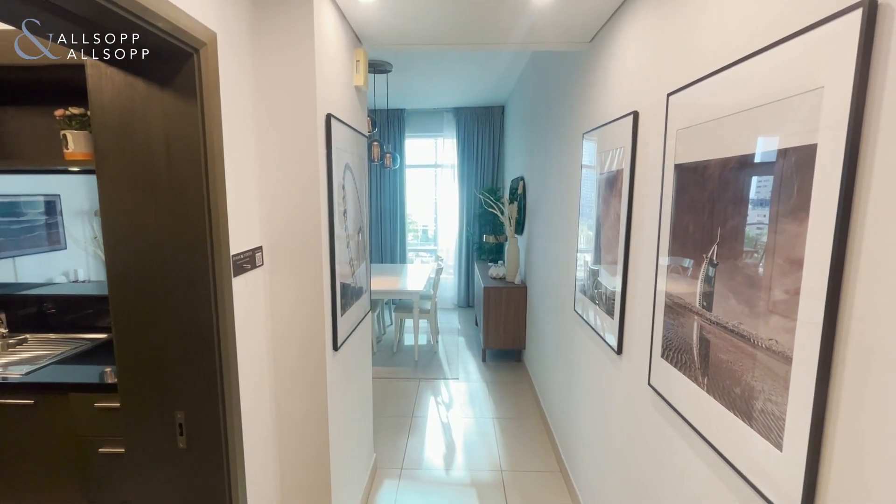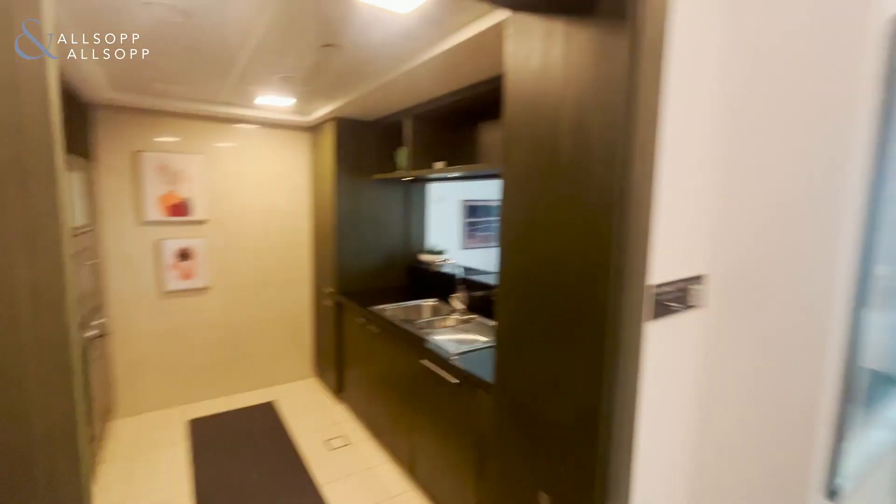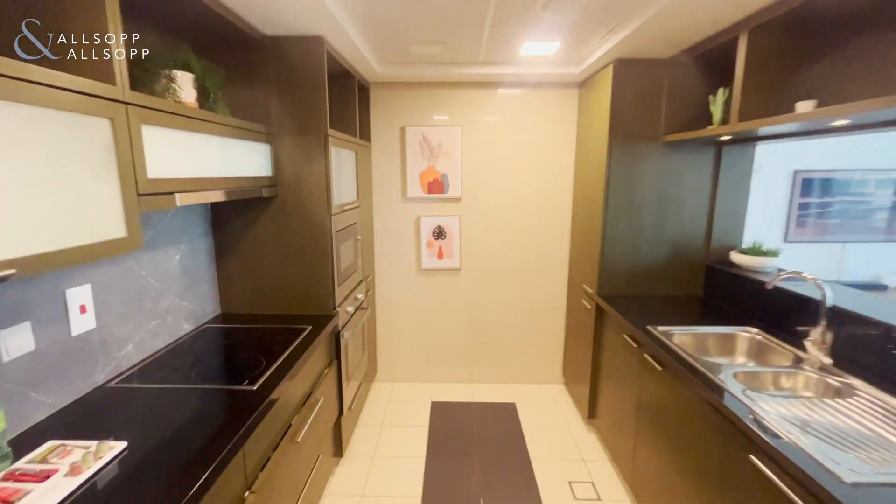Hello, my name is Travis from Allsop and Allsop Real Estate, and I'm here to present to you a one-bedroom in the Lofts Central.